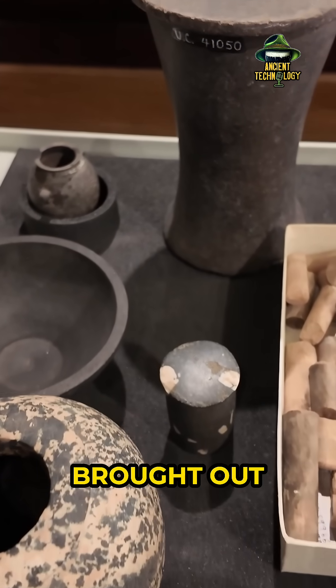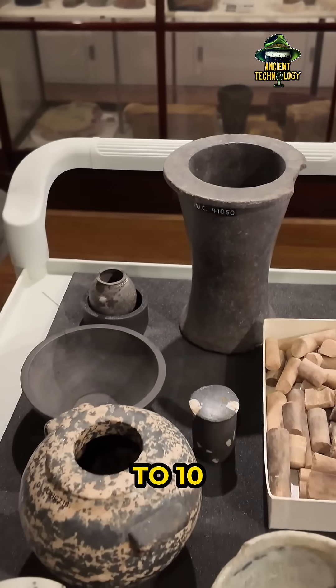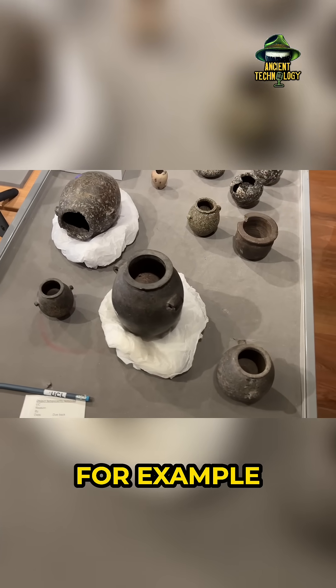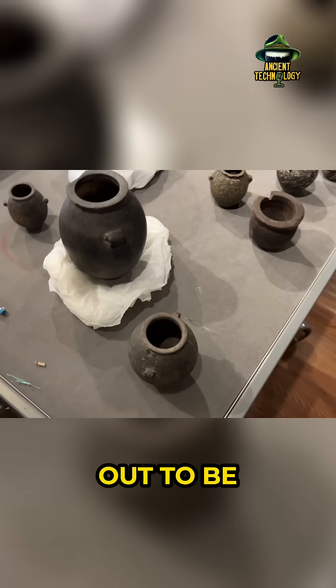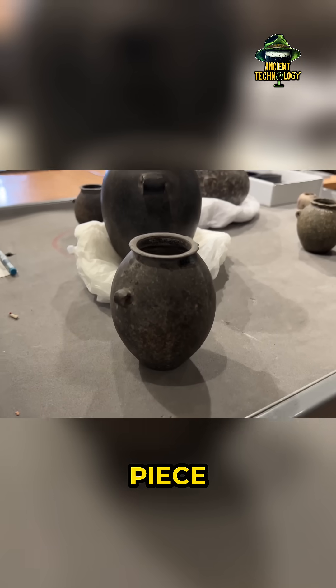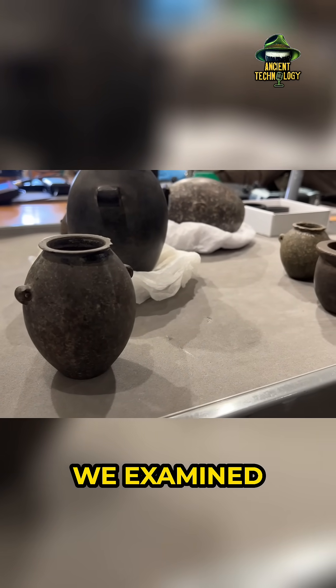The museum team had brought out all the objects we had pre-selected in advance. We were allowed up to 10 objects per appointment. If we decided not to scan something — for example, if an item turned out to be too damaged or fragile — they were happy to swap in another piece from our wishlist. In total, over the two sessions we examined 26 objects.